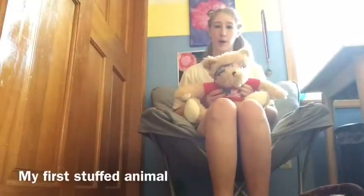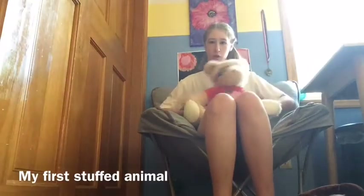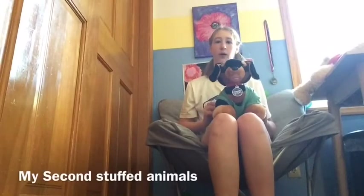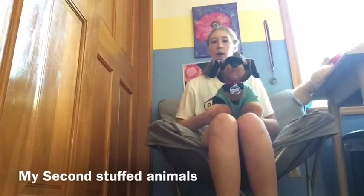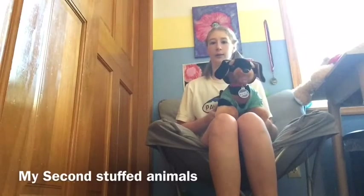First stuffed animal is this bear and it has these goggles and this shirt. I love swimming because I'm on the swim team and I just like to swim. My second stuffed animal is this dog. I love dogs and it has this doctor suit on.